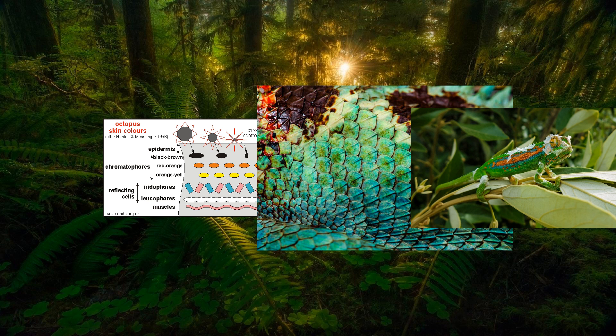A chameleon's color-changing abilities are truly fascinating. Let's explore the science behind this remarkable phenomenon.